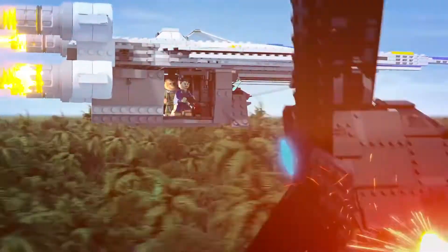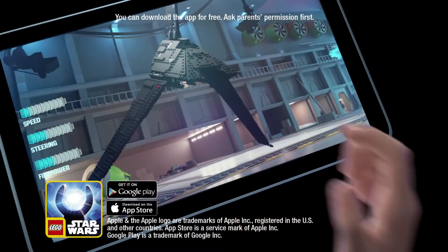Great shot! Look out for Krennic's Imperial Shuttle. Underwrecked hit! You can build and test these vehicles inside the LEGO Force Builder app. Ask your parents first.